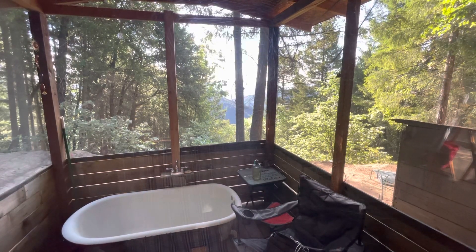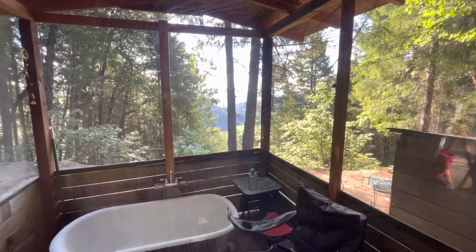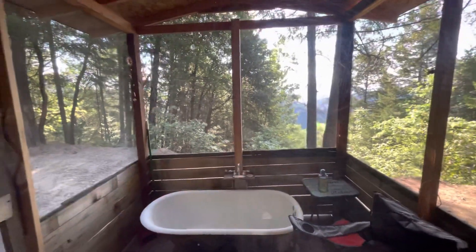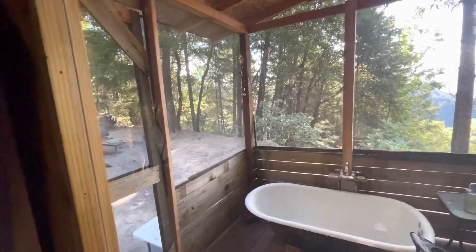Here's the view from inside the yurt. You can see the tub looking out over the valley — really beautiful. Just off to the left you can see the picnic table, and the fire pit would be... actually you can see it through this window. I put these up to block the light in the morning so I could sleep late.